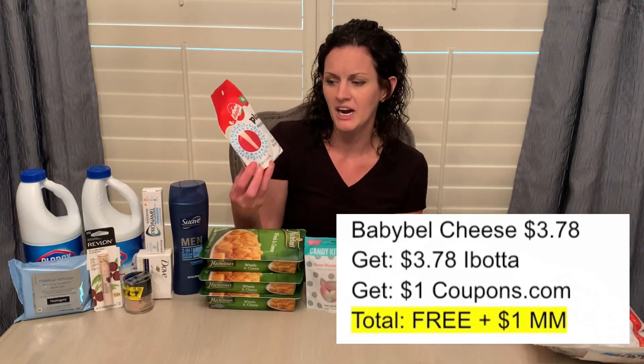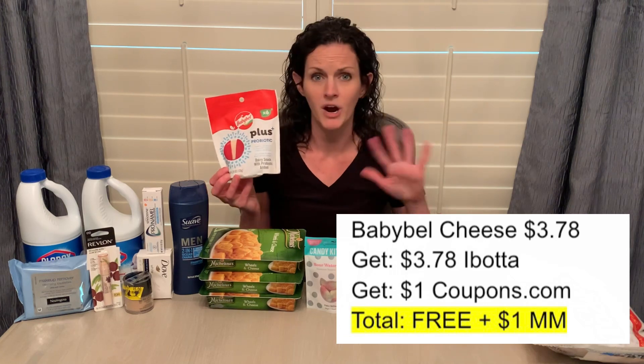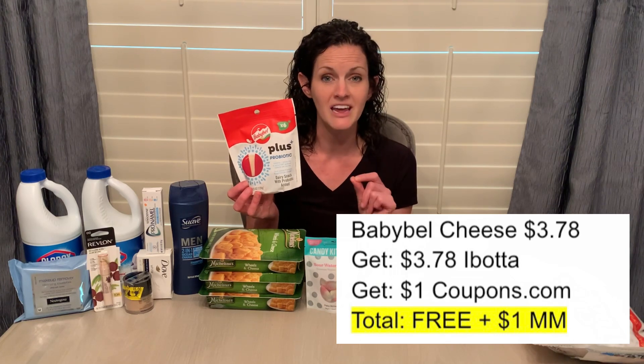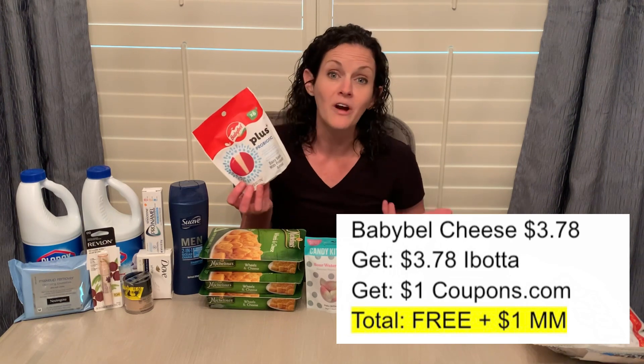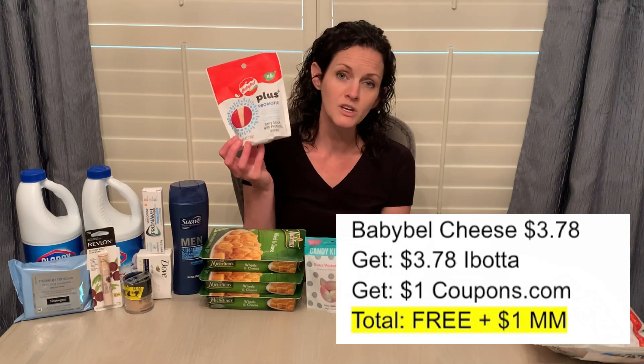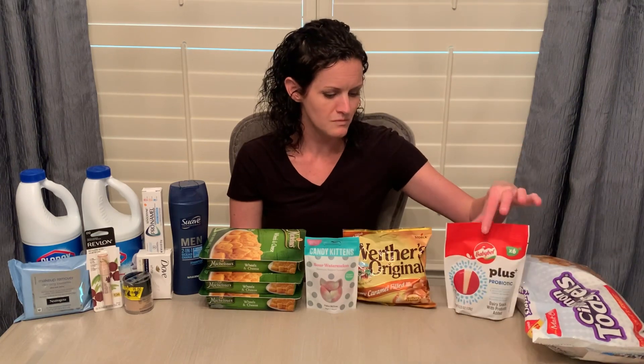There were quite a few freebies I bought this week. One that ended up a moneymaker are these Babybel Plus Probiotic Cheeses. These were found with the other cheese items in my store with the meat products — I thought maybe they'd be up with the produce, but they weren't. They're $3.78, and Ibotta is giving $3.78 back. But there is also a $1 coupon that I'm going to link in the printable Google document. I also submitted my receipt to the Coupons.com app and got a dollar back, making it free and a $1 moneymaker.